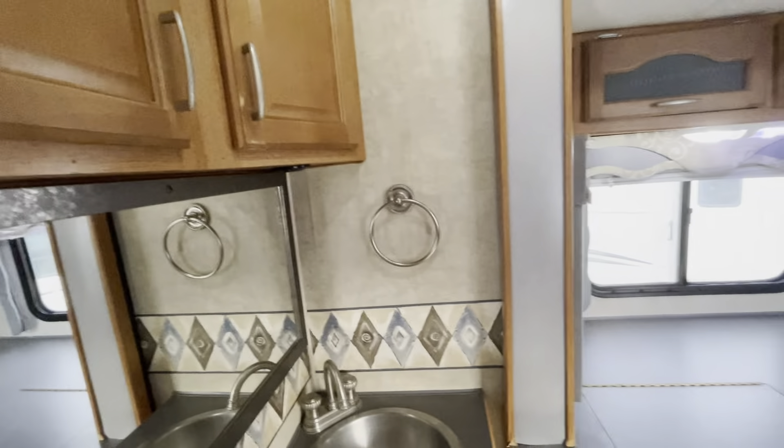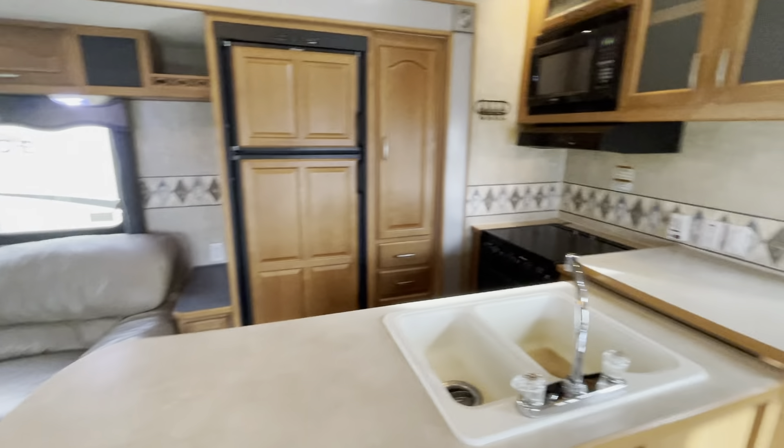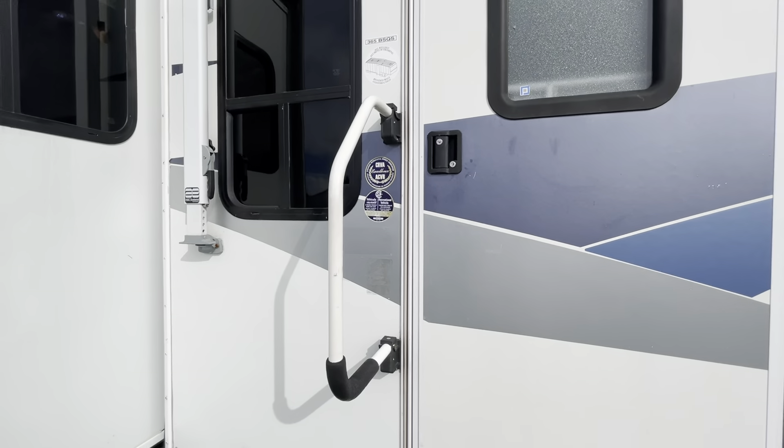Those of you looking to live in something or have a vacation pad by the lake, come in and check this trailer out — it just arrived today. Call us at 250-886-6589. Thanks for watching.